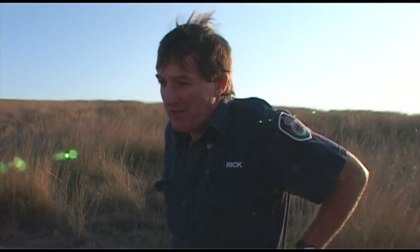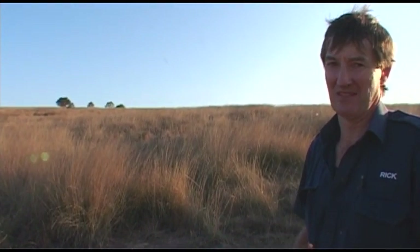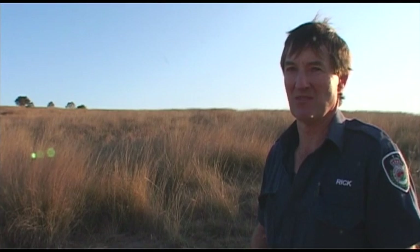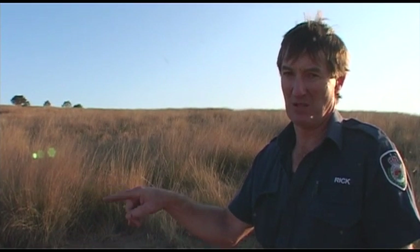I've worked for the Department of Primary Industries for over 30 years, basically doing trial work on pastures, and I would expect to grow in a trial situation somewhere between 20 and 25 tons of dry matter per hectare in a year. Here we're dealing with 35 tons and possibly up to 40 plus tons in some areas. A good crop of corn I would expect somewhere between 20 and 30 tons of dry matter per year. The difference here is this has been allowed to build up over a fair period of time.